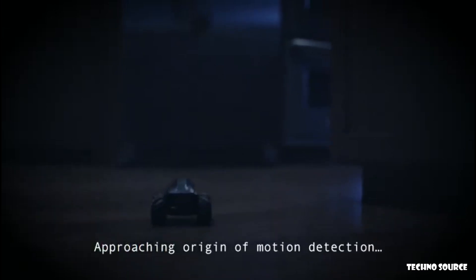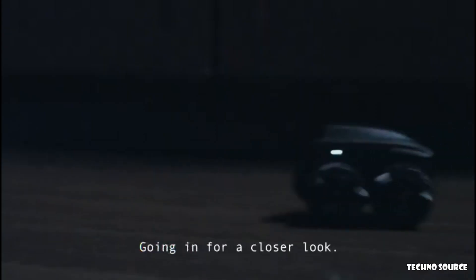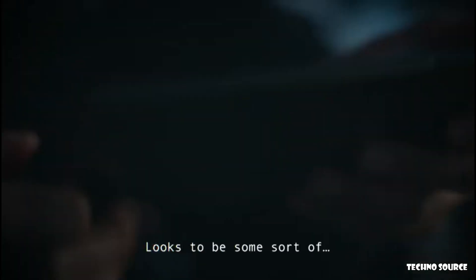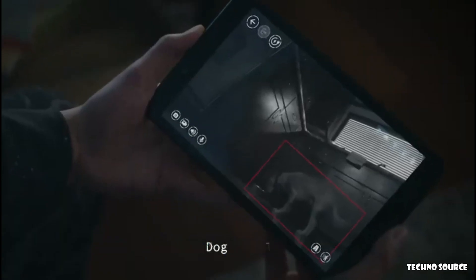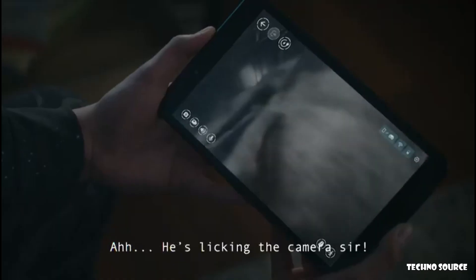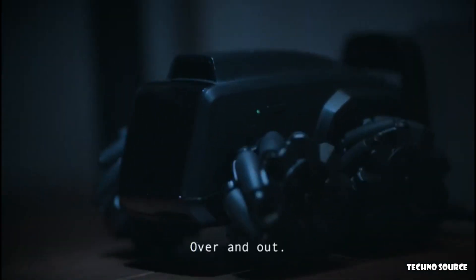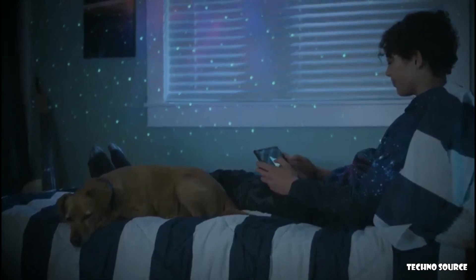Approaching origin of motion detection. Life form detected — going in for a closer look. Looks to be some sort of dog, sir. We got contact — he's licking the camera, sir. Well done, Scout, head back to base. Successful mission, sir — over and out. Programming Scout's next mission.